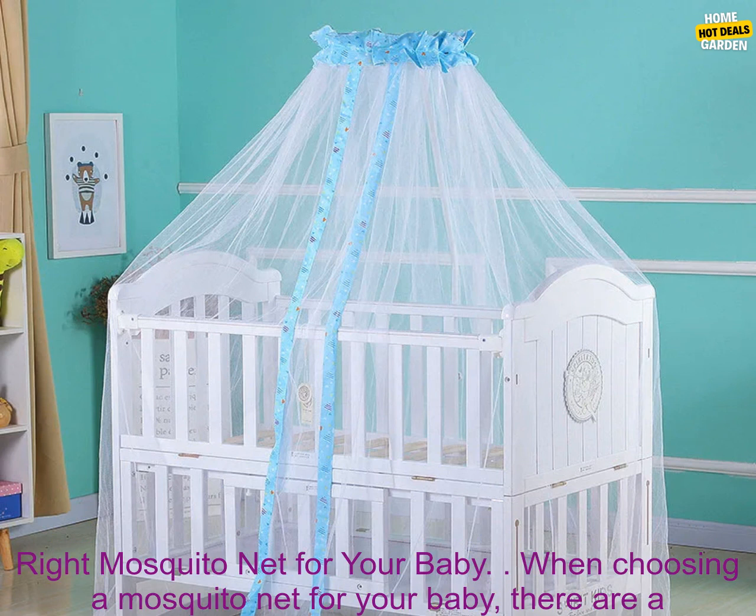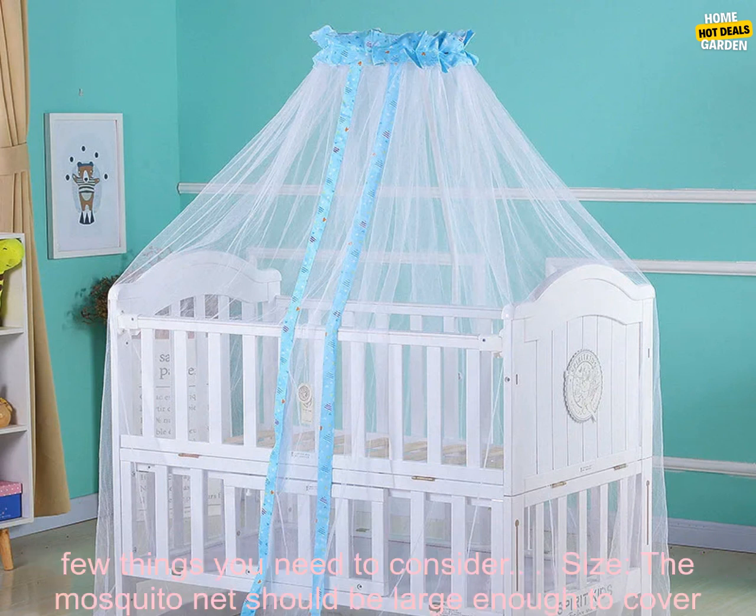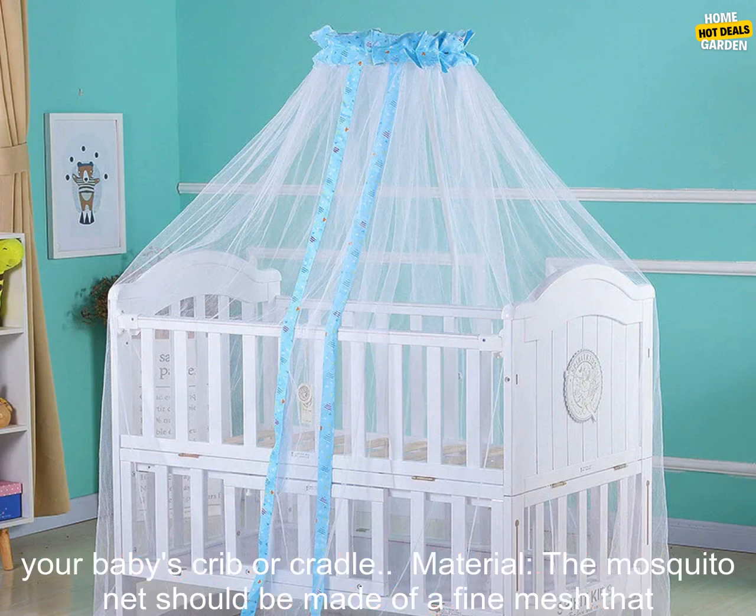How to choose the right mosquito net for your baby. When choosing a mosquito net for your baby, there are a few things you need to consider. Size: the mosquito net should be large enough to cover your baby's crib or cradle.